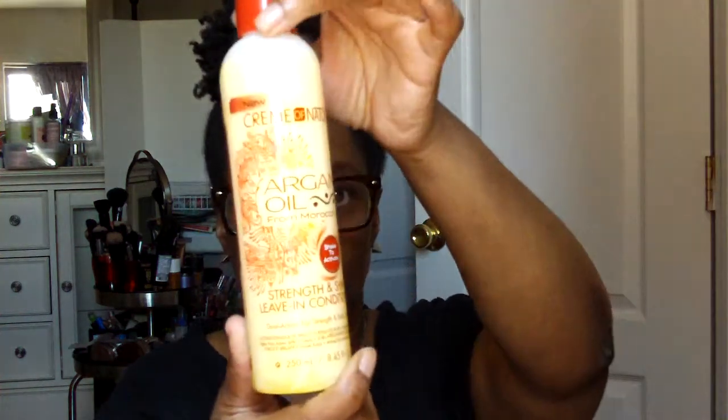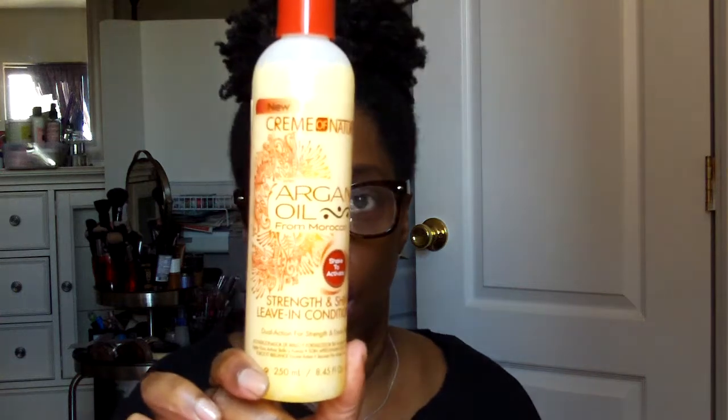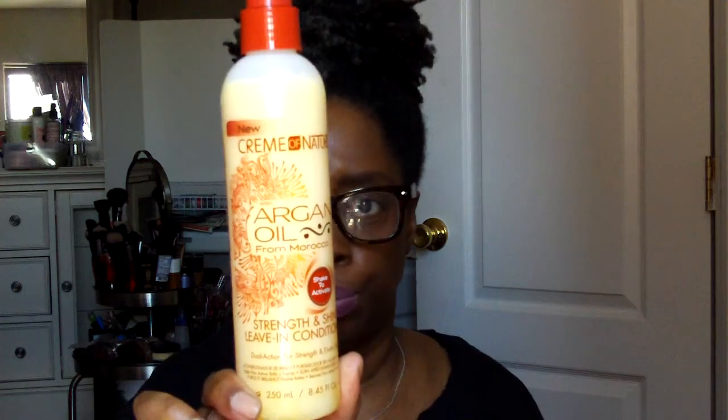There are four full-size products in the takeover. The next one is the Strength and Shine Leave-In Conditioner. It's a liquid, you can tell. And it also smells really, really good. I don't know if you remember the popular fragrance by Jean-Paul Gaultier that men used to wear — it smells so good. That's exactly what this scent reminds me of.